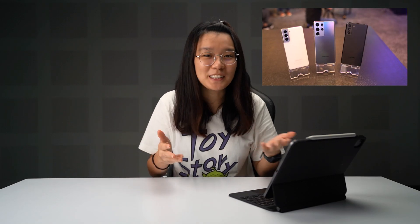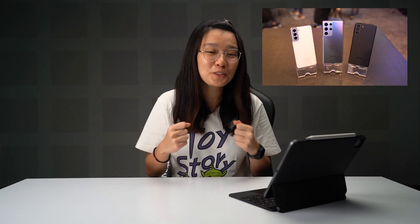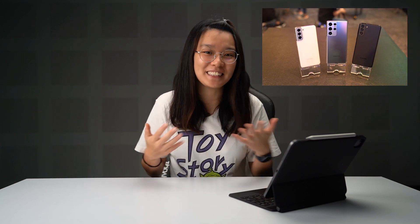Alright, so today is the day where we finally talk about the Samsung Galaxy S21 series — we now get the full specs and pricing details for these devices. Besides that, the overpriced AirPods Pro Max is now available for pre-orders in Malaysia. So to find out more about these devices, remember to keep watching.